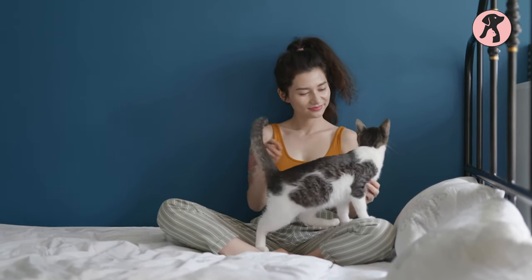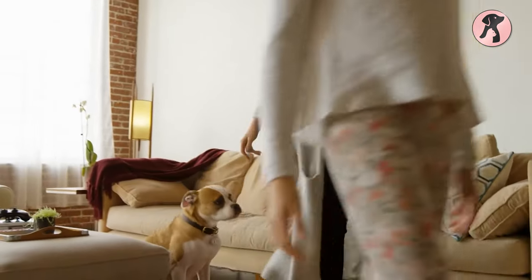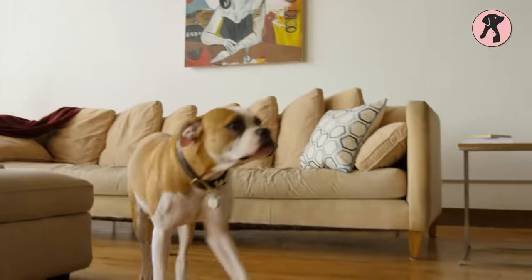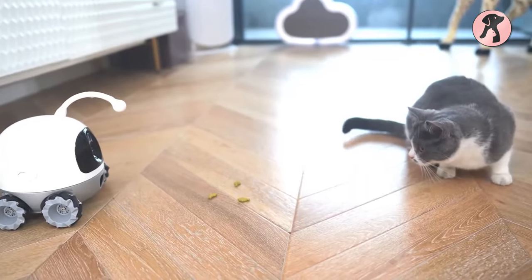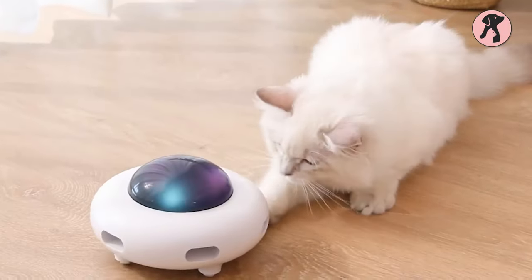Although you're enough to keep your fur baby happy, sometimes you might need some help to replace you or take your responsibility. Here we have rounded up such smart robots for your pet who will take care of your pet's food, engagement, and playtime.